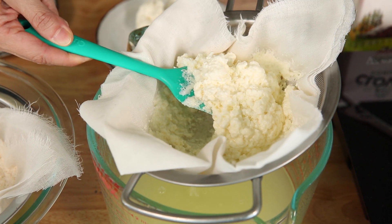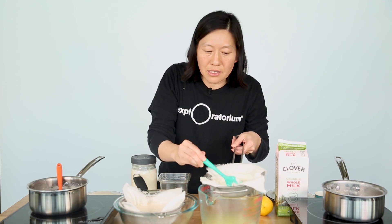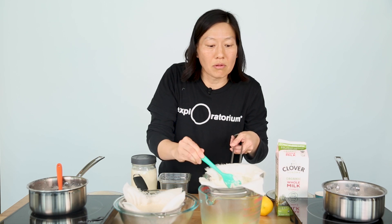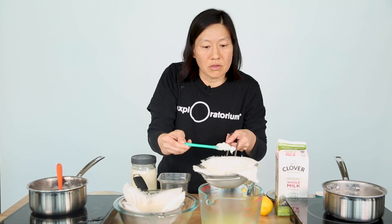Some people press this and call it paneer; others call it farmer's cheese. It kind of has the texture of ricotta, but it's a little different from ricotta because it was made from whole milk. I would normally let this strain for a few minutes and then use it just like any kind of fresh cheese.